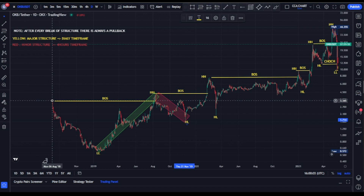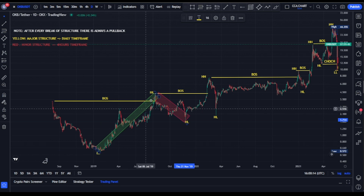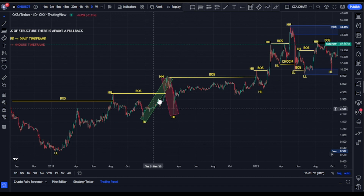The OKB token was launched on OKEx around August 2018 at a price of $3.30. The first major break of structure was to the upside — bulls took price from about $0.50, broke structure upside, and pushed price to about $4.30. After every break of structure we expect a pullback — and we got one. Bears took price back down to about $1.60.